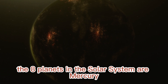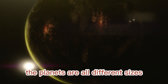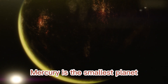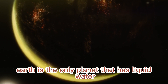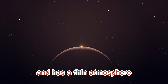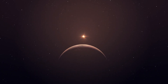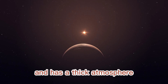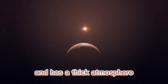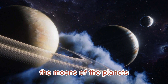The eight planets in the solar system are Mercury, Venus, Earth, Mars, Jupiter, Saturn, Uranus, and Neptune. They are all different sizes and have different atmospheres. Mercury is the smallest planet with no atmosphere, while Earth is the only planet with liquid water on its surface. Mars has a thin atmosphere, Jupiter is the largest with a thick atmosphere, and Saturn is the second largest, also with a thick atmosphere. Uranus and Neptune are the seventh and eighth planets, both with thick atmospheres.